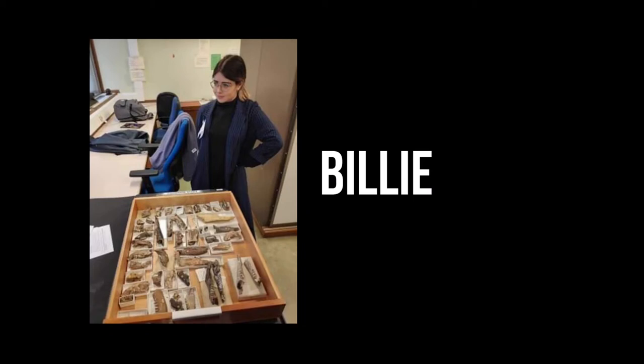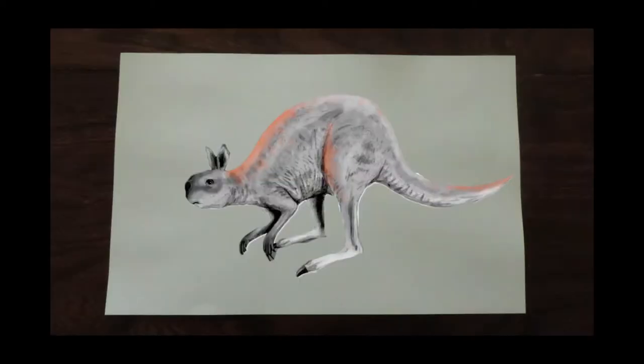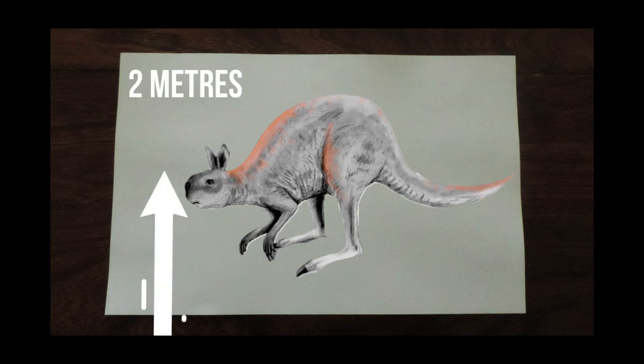But was this kind of movement something kangaroos have always done? This was a question looked into by Billie Jones. For her study, Billie looked at a kangaroo called Procoptodon, which lived in Australia during the Pleistocene, only a few hundred thousand years ago. Of all kangaroo ancestors, Procoptodon really stands out of the crowd — literally. At around two meters in height, Procoptodon is the largest kangaroo ever known.